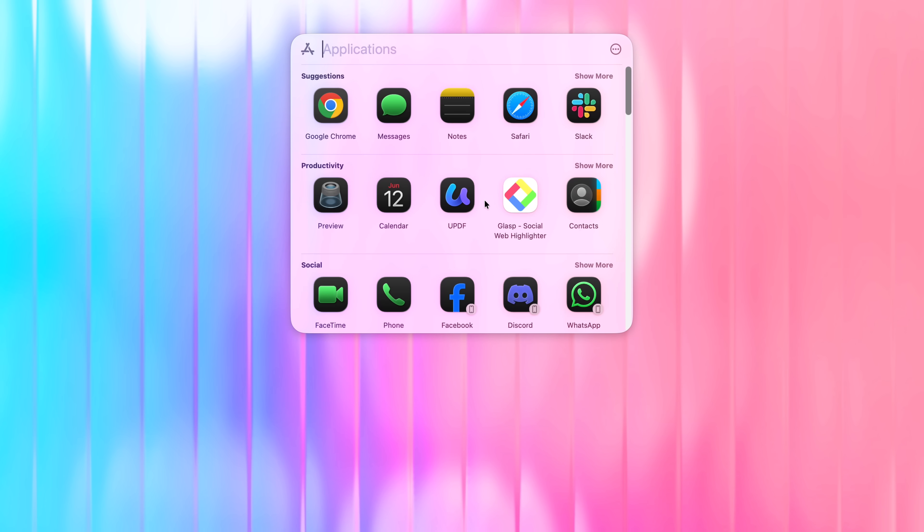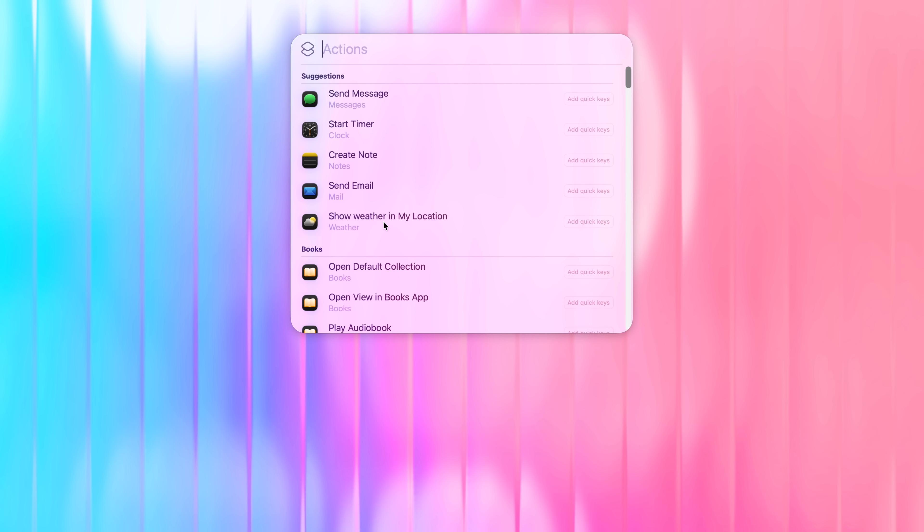Spotlight has almost turned into a terminal window with a much better UI. When you open it, you get four options right away that you can access using keys one through four on your keyboard. You have the ability to start timers, launch workflows, and control applications like Final Cut audio meters right from Spotlight. You also have quick keys to automate tasks — for example, type 'SM' to send a message or 'TIM' to set a timer. You can customize them as you see fit. It feels way more thought out as opposed to just a quick search bar, and now on MacOS it's way more powerful.